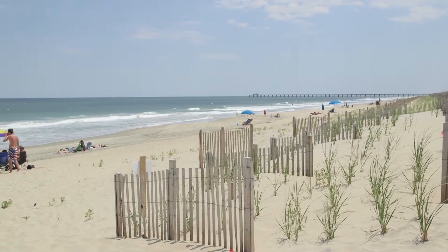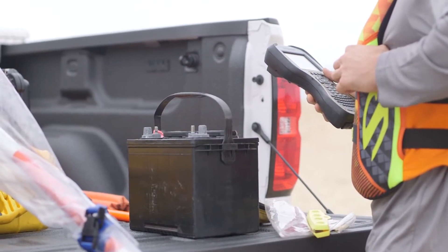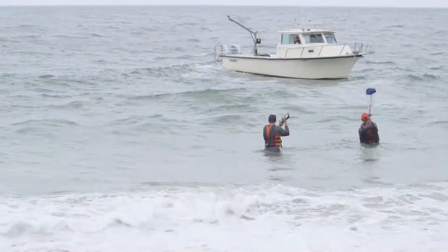That sand is basically holding the foundation of the profile up shore, and we use beach profile monitoring from year to year to track and make sure that all of the sand that we want in place is still in place.